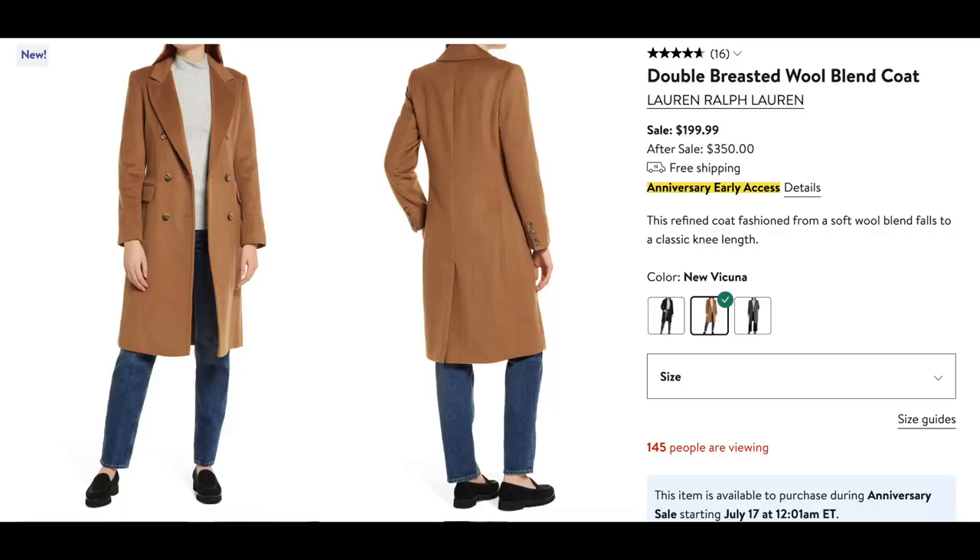You're not getting squeezed or anything like that. The only thing I will say is they can be a little difficult to slip on because the tongue is attached to the entire shoe. Even though it's summertime, the anniversary sale is a great time to pick up winter things like boots and coats. I like this coat from Lauren Ralph Lauren — a double-breasted wool blend coat for $199 on sale from $350. I don't think you could go wrong with this gorgeous camel color, but it does come in two other colors.